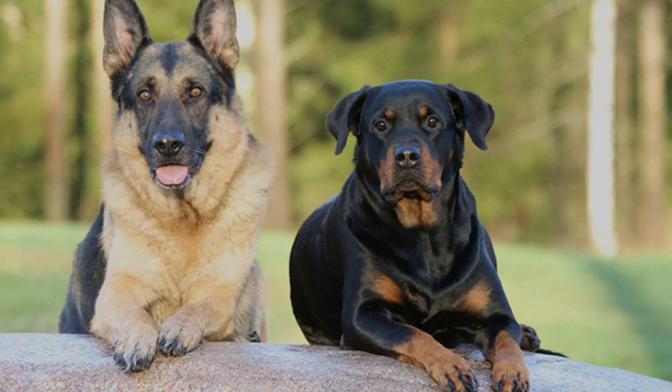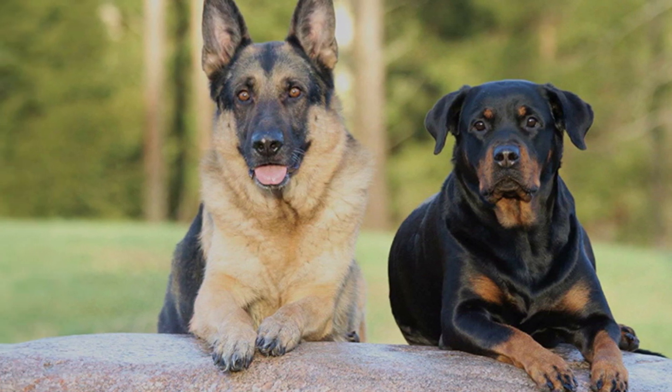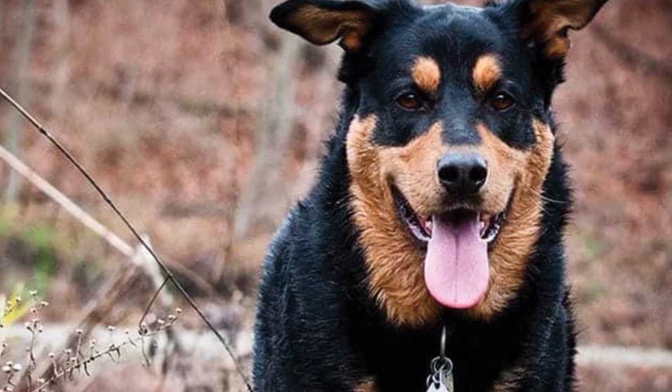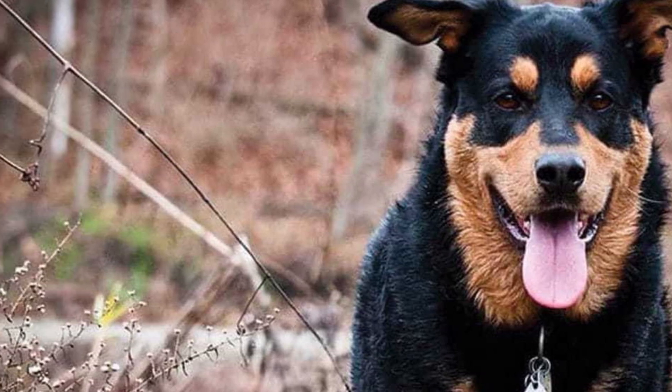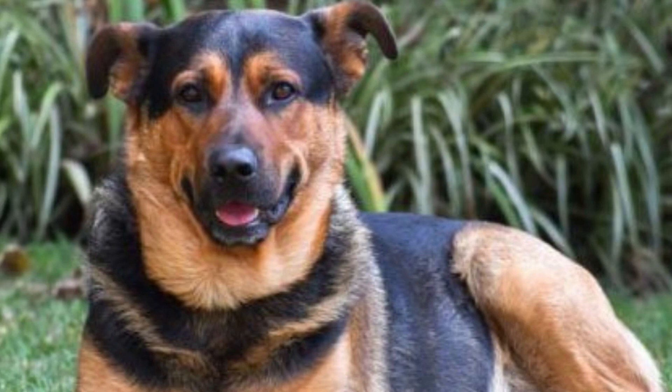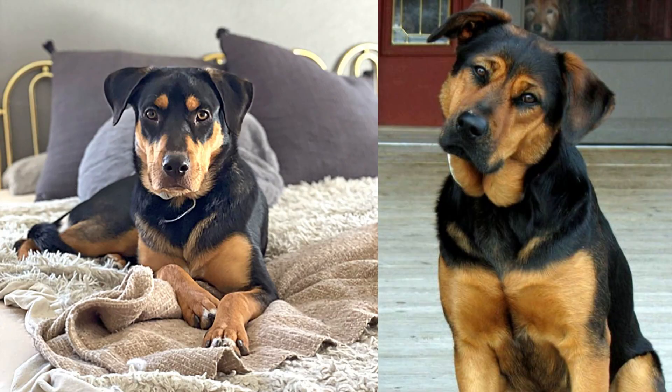If the parent GSD was a long-haired dog, some dogs may have longer coats. Make sure you give your Rottweiler German Shepherd a high-quality, nutritious diet. Both parent breeds are historical workers — they enjoy being active and should exercise between 60 and 120 minutes each day. Start training your puppy as soon as she is five to six weeks old, being patient but firm and using only positive reinforcement.